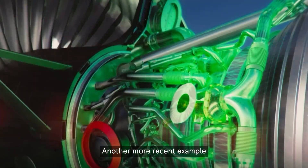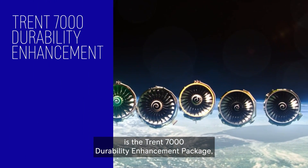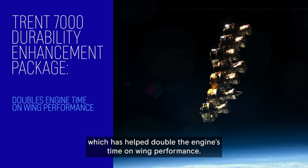Another more recent example is the Trent 7000 Durability Enhancement Package, which has helped double the engine's time on wing performance.